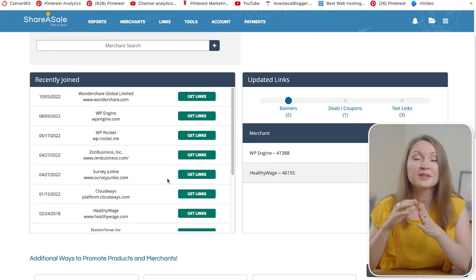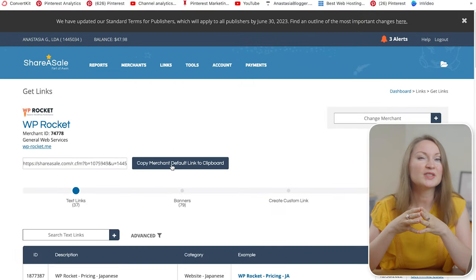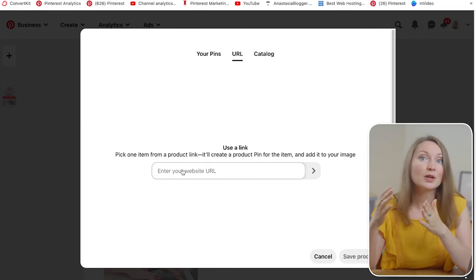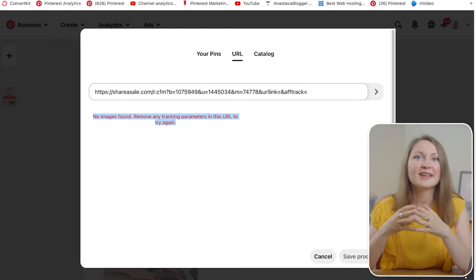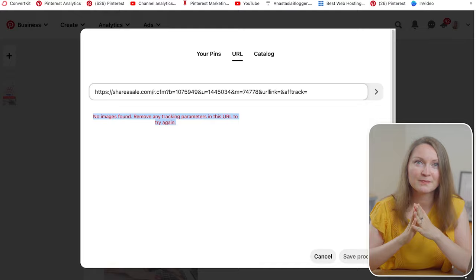I have some products on another affiliate network called ShareASale — for example a WordPress plugin called WP Rocket that helps with site speed. I'll copy the affiliate link from ShareASale for this product. If I try to tag it to my existing pin about best blogging tools and add the affiliate link, I get an error saying there is no image on the page so Pinterest cannot generate a pin. I've seen comments saying that ShareASale links don't work on Pinterest, but it only means you cannot get the image from the product page. So instead, create your own pin with a vertical image for this product and your affiliate link.